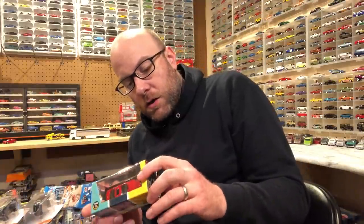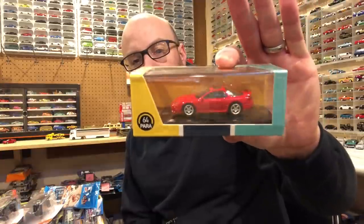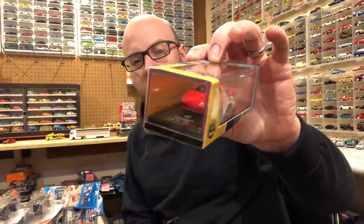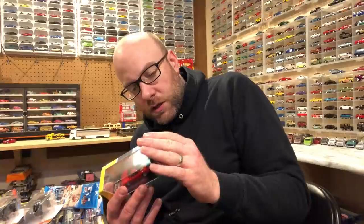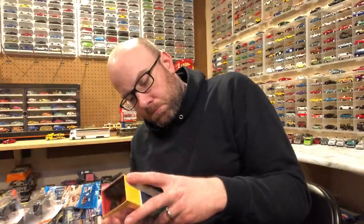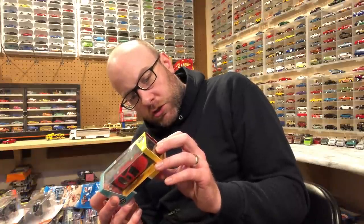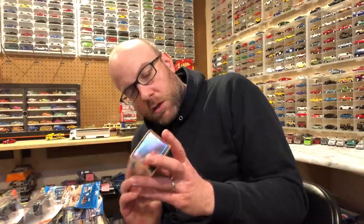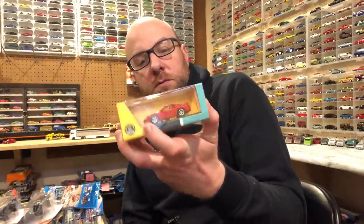Then we got this from Para 64 — it is a Mitsubishi 3000GT GTO. This thing actually looks real nice. Para 64 is new to the scene; I think it says it's licensed, it's made in China by JD Toys. I'm not really sure on it, but they're coming up with some new models lately and I had to check one of them out, so I decided to check out this Mitsubishi.